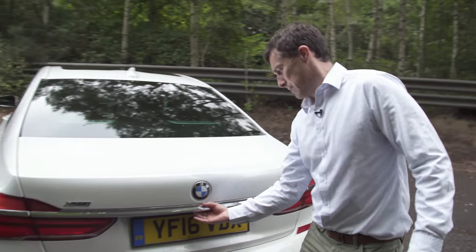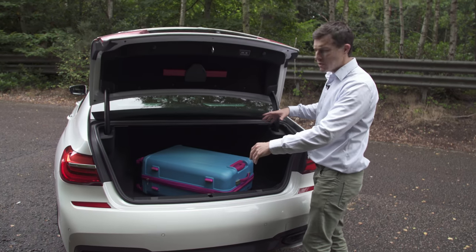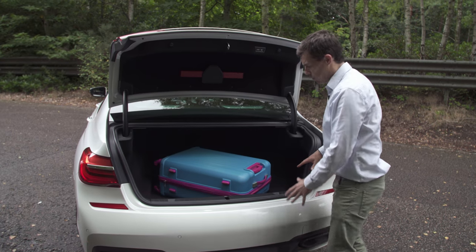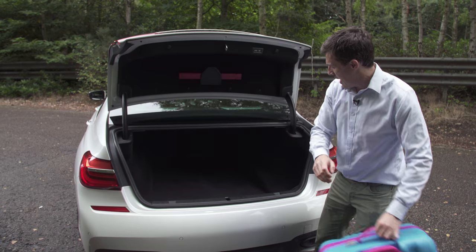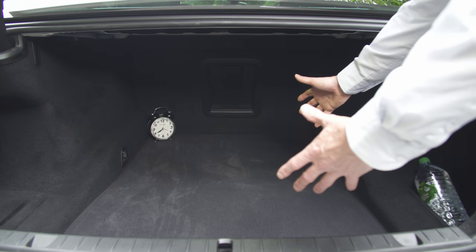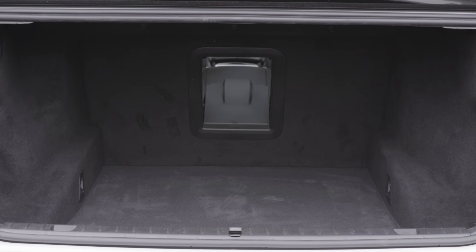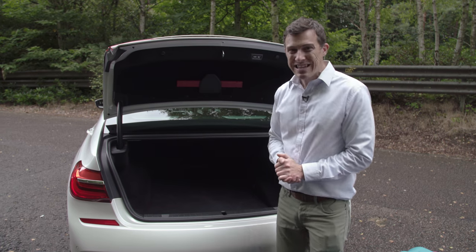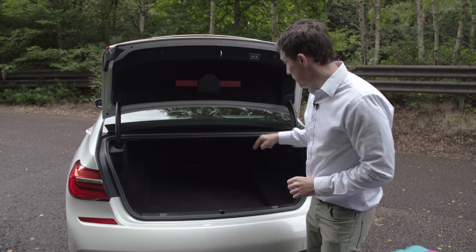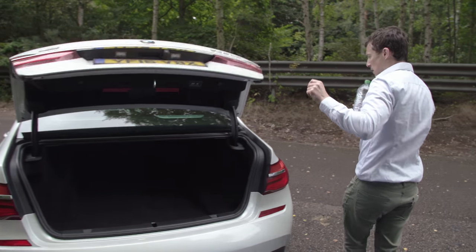Speaking of which — the boot. As you'd imagine with a car of this size, it's absolutely massive. A saloon is never as practical as a hatchback, but this one does a very good job: the opening is nice and wide, the load lip isn't very big so it's easy to load things in and out, it's a very flat space, goes back a long way, it's wide and square. You can get it with a through-loading hatch if you need to carry skis. On the whole this boot is more practical than its rivals — I was even able to fit a bike in with its wheels off.